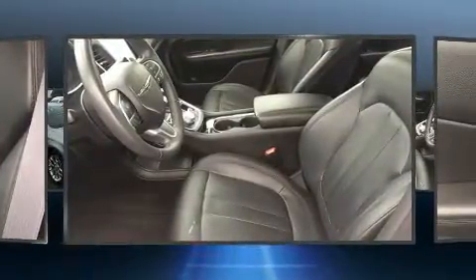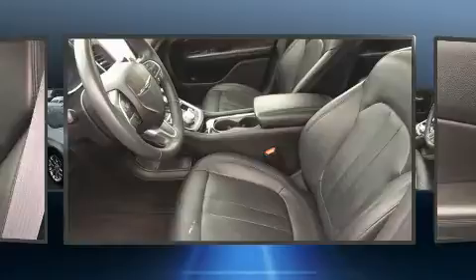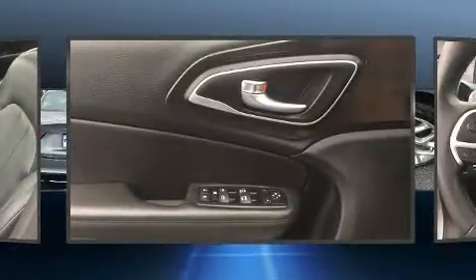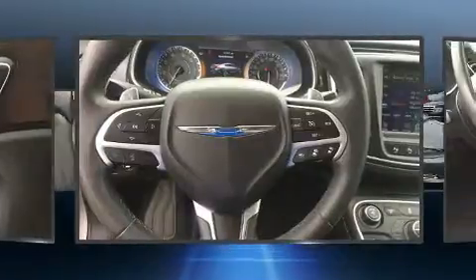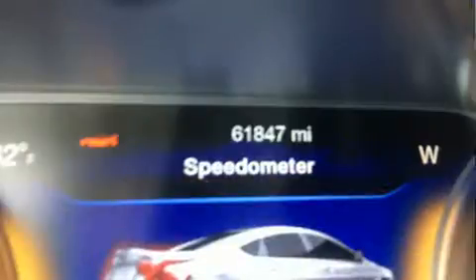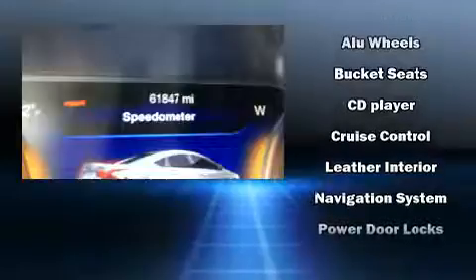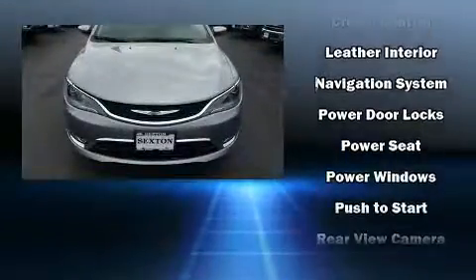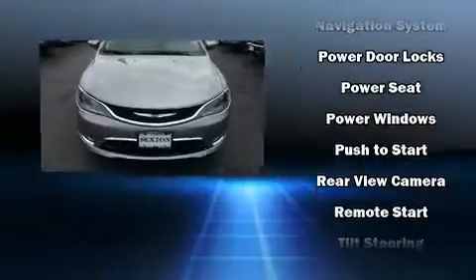Chrysler ensures the safety and security of its passengers with equipment such as dual front impact airbags, traction control, brake assist, anti-whiplash front head restraints, and four-wheel disc brakes with ABS. This car was designed with safety in mind, allowing you to drive with even greater assurance.